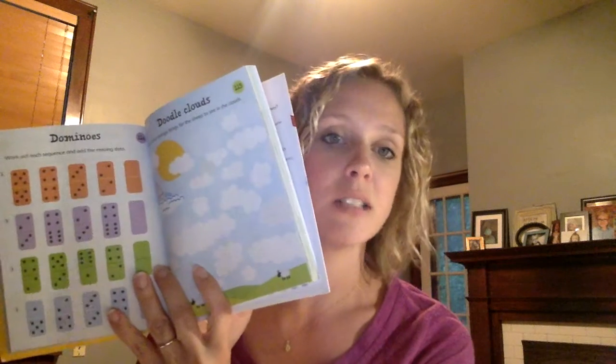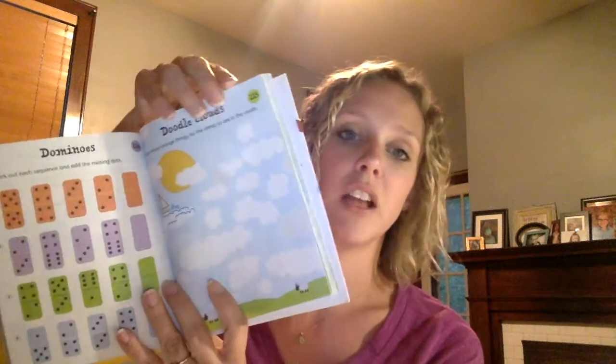The next thing I wanted to talk about are activity books. These are very intentional books — the questions and activities they ask kids to do are really great. So there are mazes, flying saucers where you're spotting the differences, dominoes where you're working on sequencing, and even just doodling on the clouds. It's a fun thing to have in the car or as you're traveling — a little boredom buster.